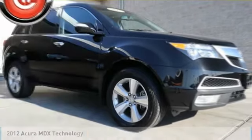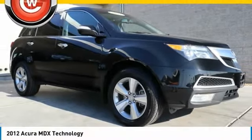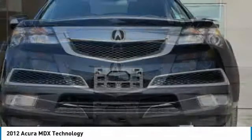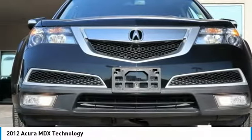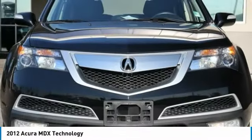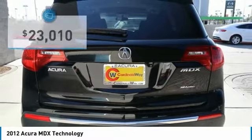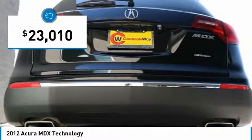Stop by and take a look at the 2012 MDX. The Acura MDX is a wonderful choice if you're looking for a mid-sized luxury crossover SUV. Thanks to its high safety scores, a strong engine, all-around utility, and capable handling, and is priced below $25,000.